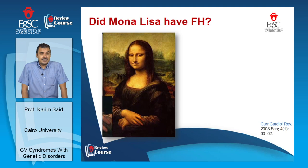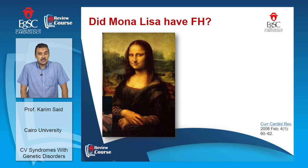Finally, the Mona Lisa — this young lady died at age 37, and one of the diagnoses given to explain her early death was familial hypercholesterolemia. There appears to be a deposition at the inner aspect of the nose suggesting xanthelasma, and swelling at the wrist that may suggest a xanthoma. I hope you have enjoyed this presentation, and thank you for your attention.